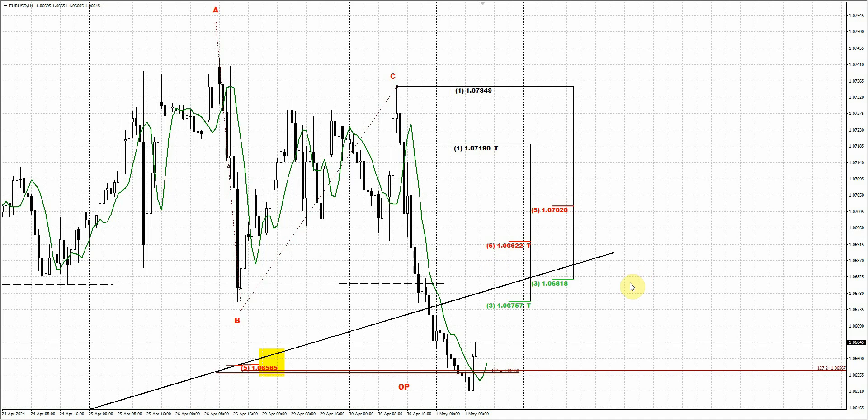Those who trade on intraday charts on the long side will have to wait for a pattern. Once it is formed, theoretically it is possible to take the position with the target around 1.0685 to 1.0690. But be aware of the results of the FOMC. That's probably all I could say — thank you.